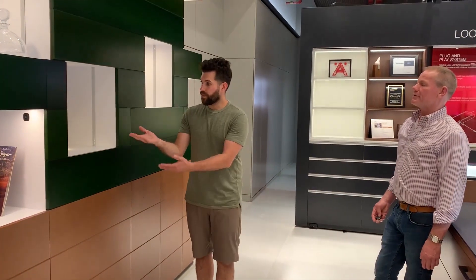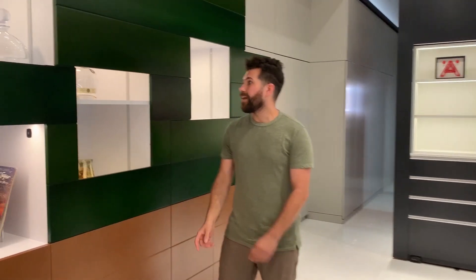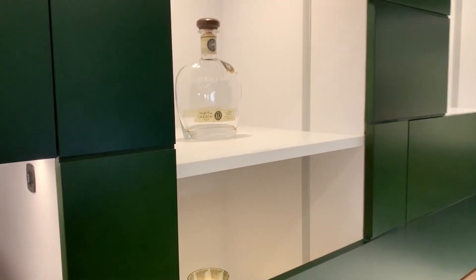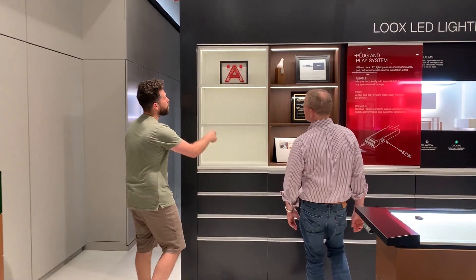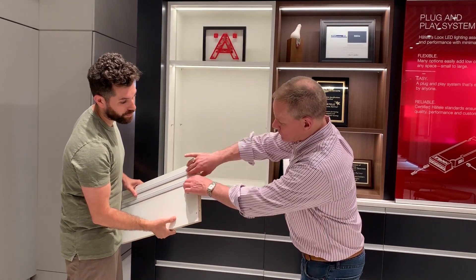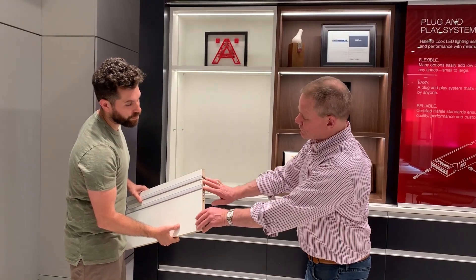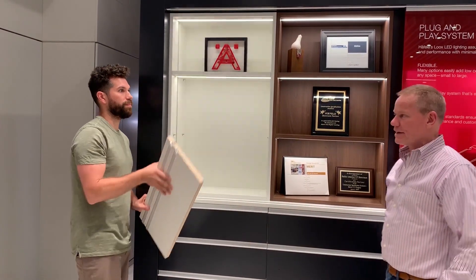Moving over here — this really caught my eye, because we do a lot of shelves that need to be movable, but people also want to put lights in them. So for something like this, there are lights in it and it's removable. The contact is here and the lights are integrated into the shelf — notice no wires. So this shelf can literally be moved anywhere within your cabinet. You just put it back in, make contact, and bingo, you've got your lights again.